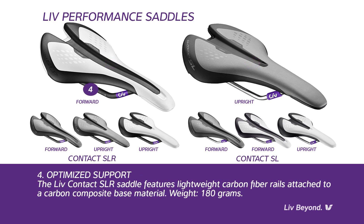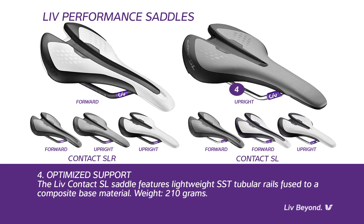Optimized support: The LIV Contact SLR saddle has super strong, lightweight carbon fiber rails attached to a carbon composite base material, with a weight of just 180 grams. The LIV Contact SL saddle has SST lightweight tubular metallic rails fused to a composite base material, with a weight of 210 grams.